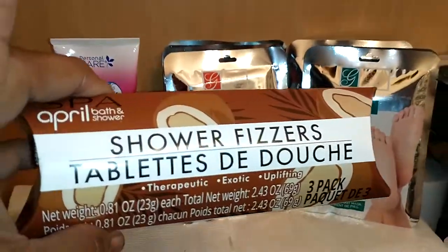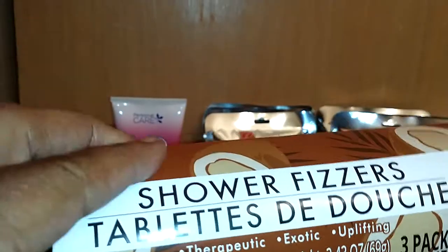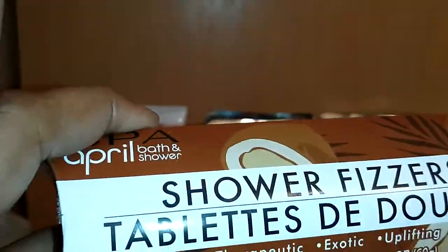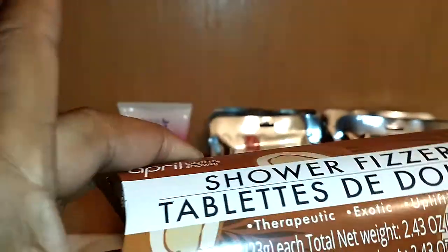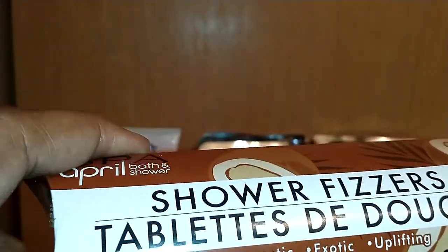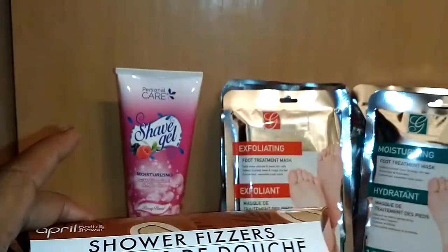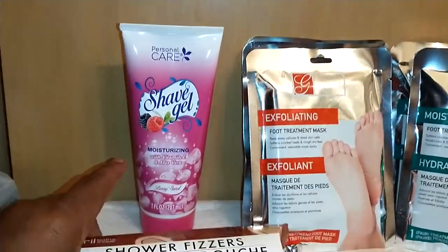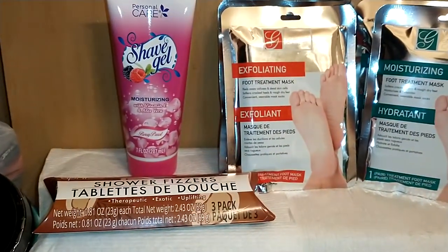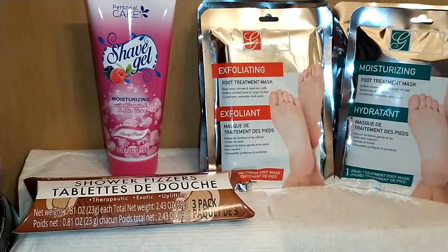Another product I found is by April Spa — bath and shower fizzers. I've gotten the lavender ones before, which I showed on my de-stress haul. These don't specify the scent, but the package design suggests coconut. It says 'therapeutic, exotic, and uplifting.' They come in a three-pack. When they're this inexpensive, I put as many tablets as I need to get the full scent — if I have to use the whole pack, I will. It's only a dollar.